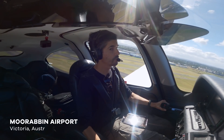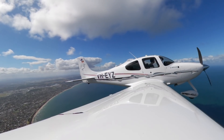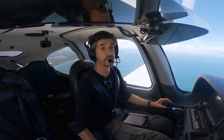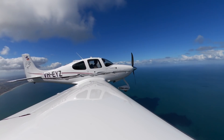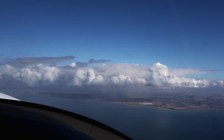Apps away. Melbourne Centre, Echo Yankee Zulu, departing Moorabbin, currently maintaining 2,500, request clearance. Echo Yankee Zulu, centre you're identified, stand by for clearance, there's no traffic. Echo Yankee Zulu. And we wait, we wait for clearance, with a sea of clouds and storms in front of us.